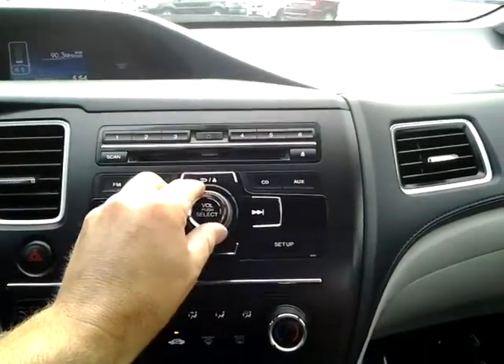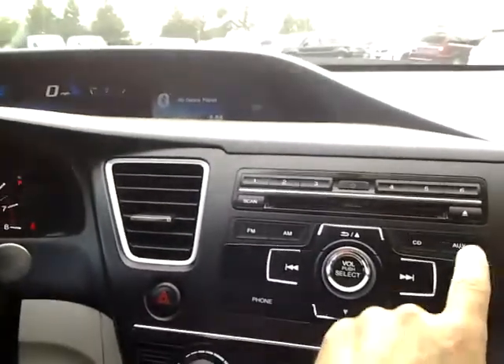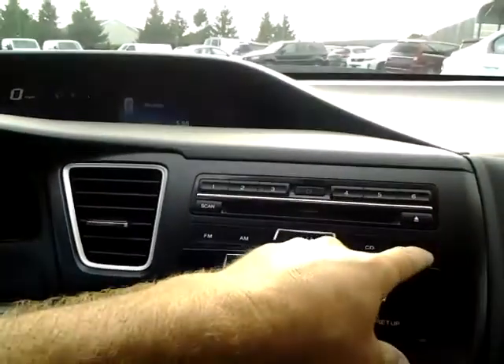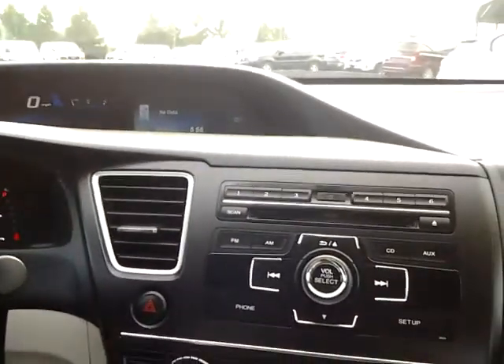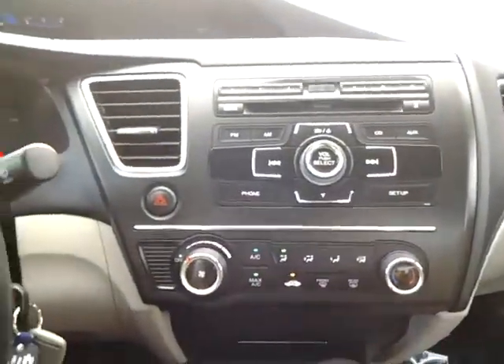Sounds good. CD player, auxiliary, and that's the Bluetooth — you can see the heads-up display there. Also has the auxiliary jacks. Put it in reverse — it's got a reverse camera. Great feature.